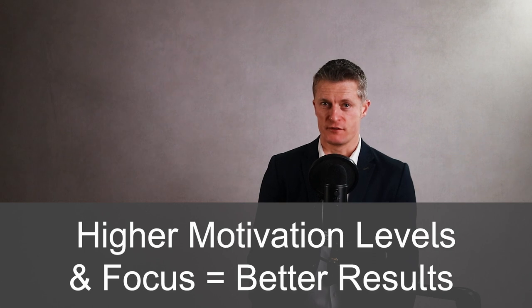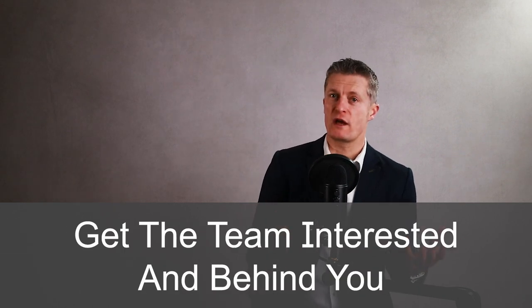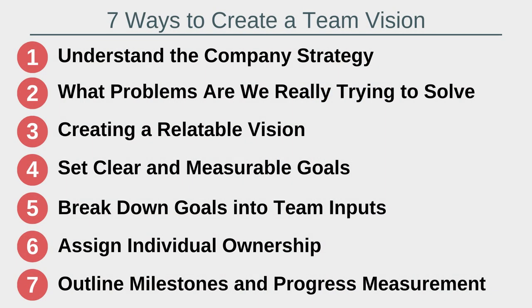So in summary, create a vision of how your team will support the wider business goals. Make sure your team understands and believes in the team vision and they will be more motivated and more focused on maintaining team direction. Higher motivation levels and more focus generally means better results. Getting the team interested and behind where you want to take the team also helps team happiness and provides the leader a lot of satisfaction. To recap, the seven ways to create a team vision while linking company strategy to your team are: firstly, company strategy — understand your team's contribution; secondly, what problems are you really solving; third, creating a relatable vision; fourth, set clear and measurable goals; fifth, break down the goals into team inputs; sixth, assigning ownership of individual goals; and seventh, outline milestones and progress measurement.